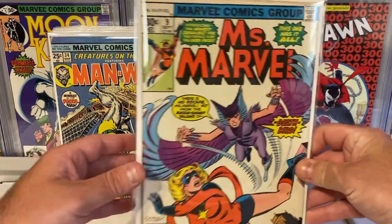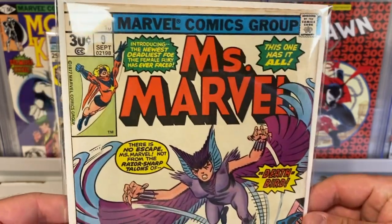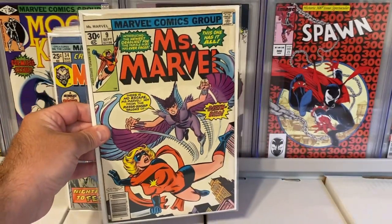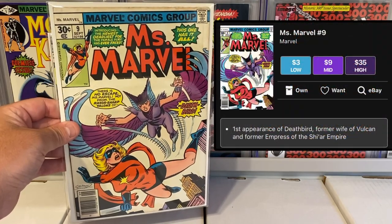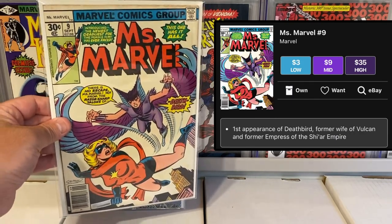Last but not least, I picked up Ms. Marvel issue number 9. It's got some staining — it's not the highest grade — but this is the first appearance of Death Bird. Pretty cool little key for this run. I ended up getting this for four dollars, so I thought that was a nice price. Nice little minor key, first appearance book in the Ms. Marvel run.